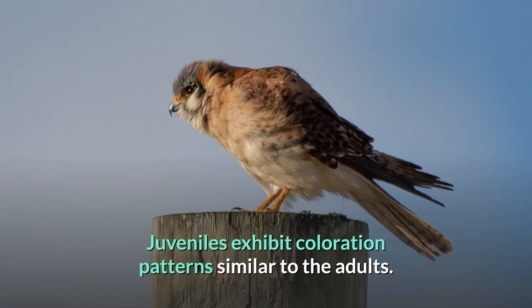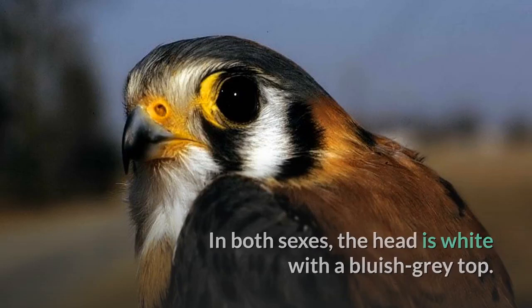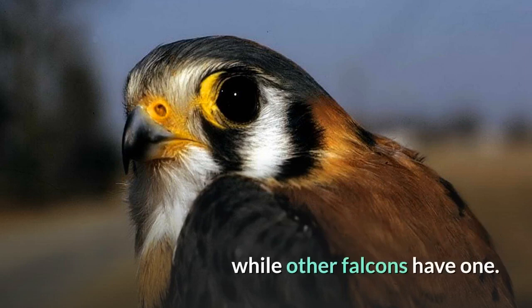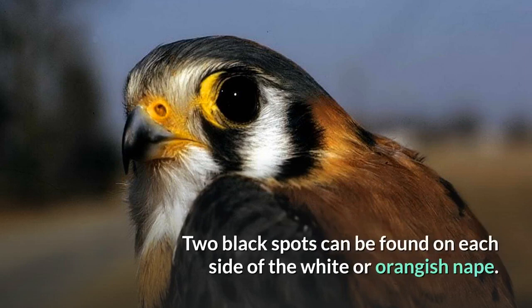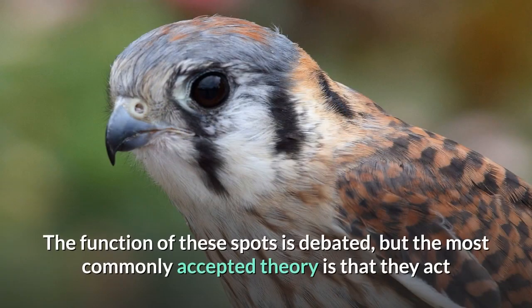Juveniles exhibit coloration patterns similar to the adults. In both sexes, the head is white with a bluish-gray top. There are also two narrow vertical black facial markings on each side of the head, while other falcons have one. Two black spots can be found on each side of the white or orangish nape. The function of these spots is debated, but the most commonly accepted theory is that they act as false eyes, and help to protect the bird from potential attackers.